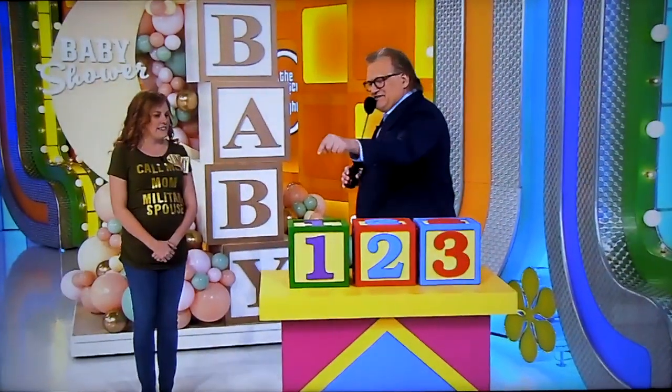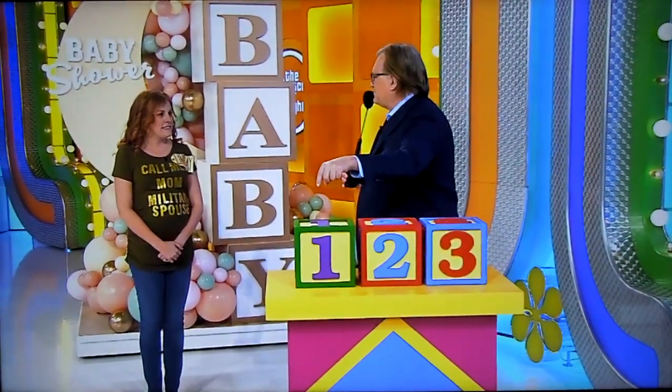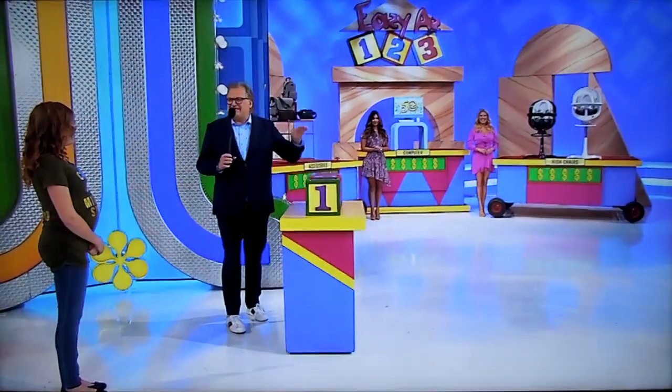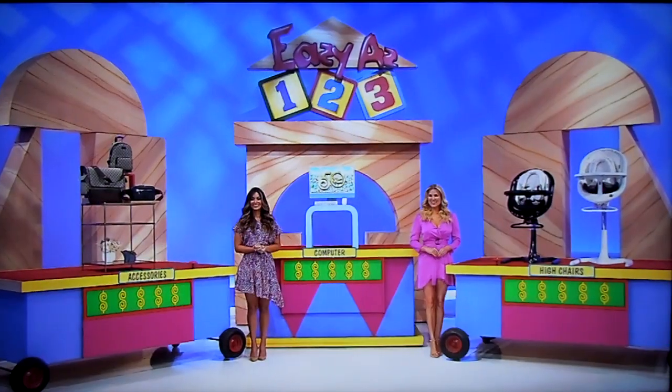Easy as 1, 2, 3. What you're gonna do is take this block — this number one block — put it with the least expensive item. Put the number two block with the next one up, and put the number three block with the most expensive item. Least expensive to most expensive. Good luck!